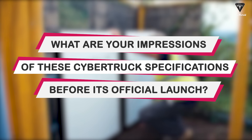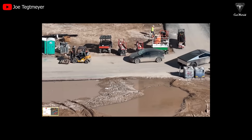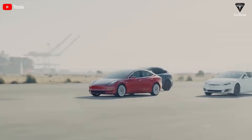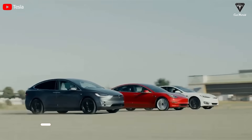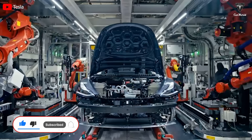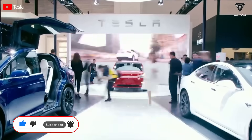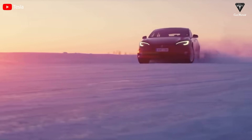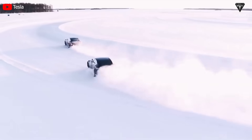So what are your impressions of these Cybertruck specifications before its official launch, and what price range do you anticipate from Musk? Let me know your thoughts in the comments section down below. If you enjoyed this video, please show your support by liking the video and becoming a part of the Tesla Car World community. Just click that subscribe button below and turn on notifications so you won't miss any of our amazing content. We appreciate your comments and your time — thank you for watching and we hope to see you again soon.